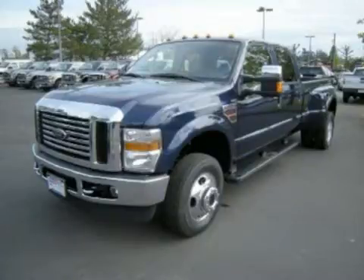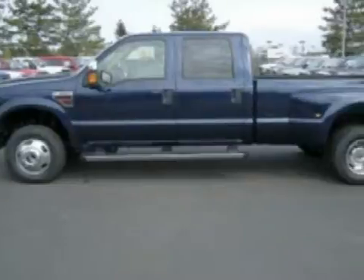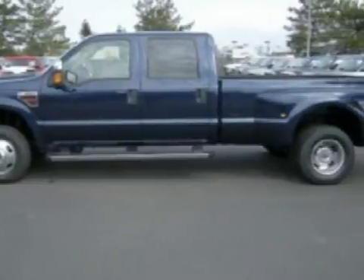This dependable 2009 Ford F-350 has been detailed and is now ready for the road. This four-door crew cab long bed truck has comfortable seats.